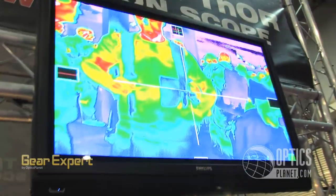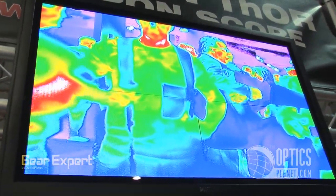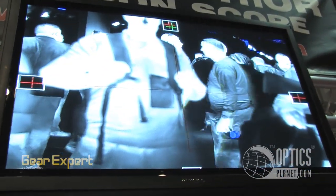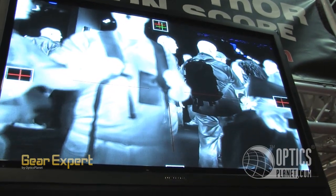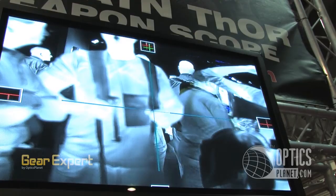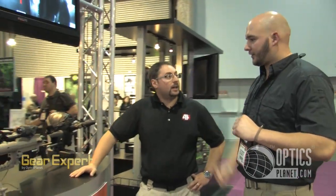Let me show you some of the reticle options. In black and white: you have a thin post, a thin post with dot, a crosshair with dot, a solid crosshair, and no crosshair. If you want a different color reticle, you can also cycle through the various color modes to see what your background is. Depending on your environment, you can select the best reticle to avoid bleeding between objects. With no reticle, you can pop it off and use it as a monocular.